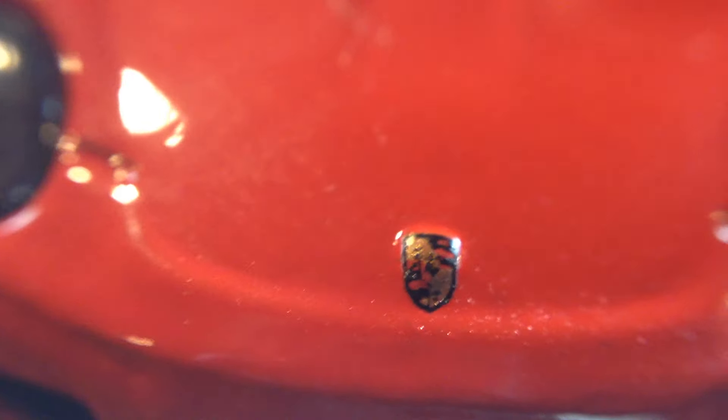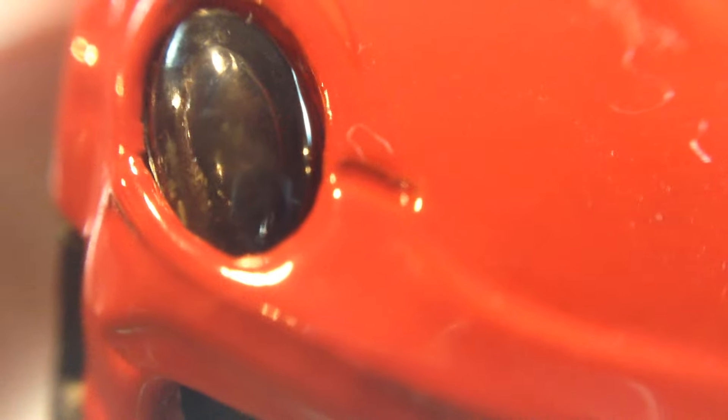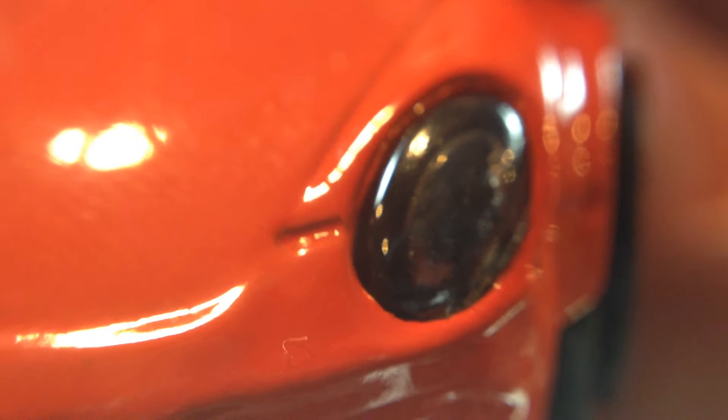Let's go ahead and take a look at the tampo work up close. There's your GT3 RS — pretty neat. And let's take a look at the front — there's your Porsche logo, there's your headlamp. Pretty cool, and that's all we're going to look at real close on that one.